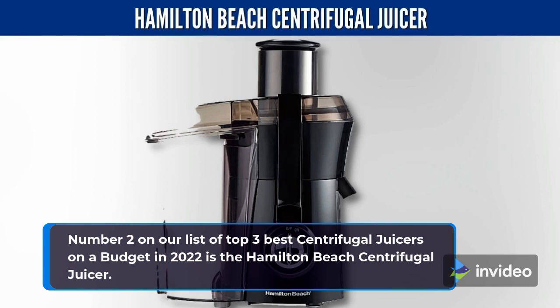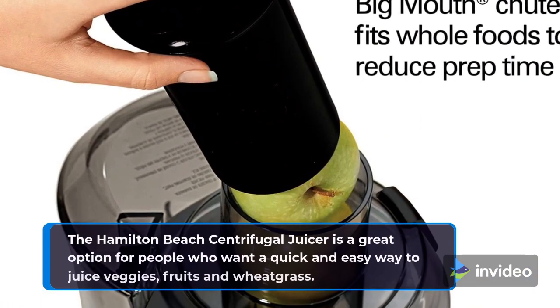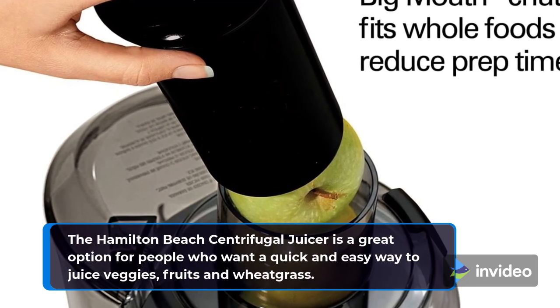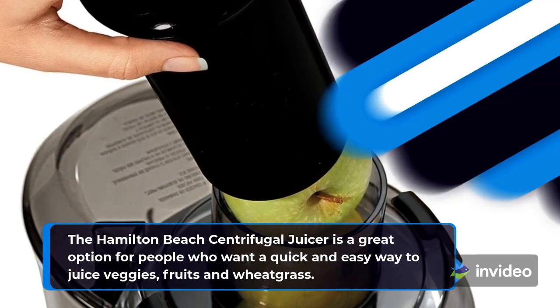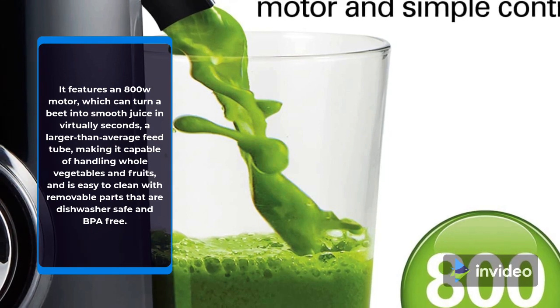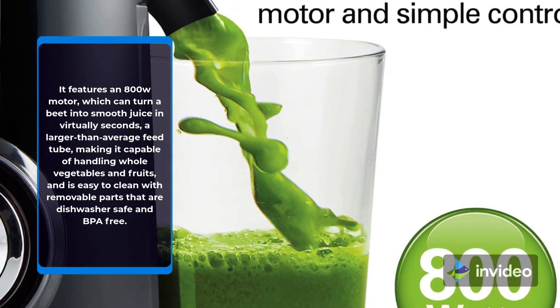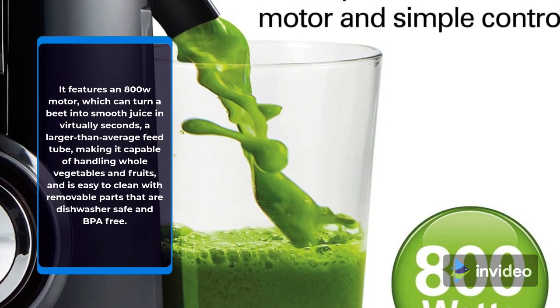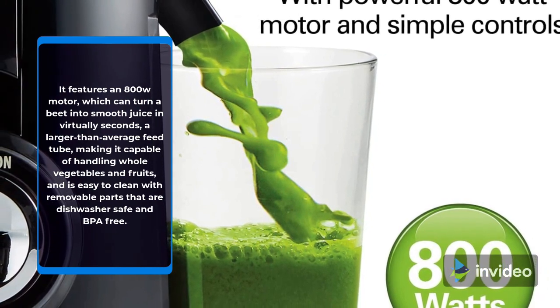Number 2 on our list of Top 3 Best Centrifugal Juicers on a Budget in 2022 is the Hamilton Beach Centrifugal Juicer. It is a great option for people who want a quick and easy way to juice veggies, fruits, and wheatgrass. It features an 800W motor, which can turn a beet into smooth juice in virtually seconds, a larger-than-average feed tube making it capable of handling whole vegetables and fruits, and is easy to clean with removable parts that are dishwasher-safe and BPA-free.